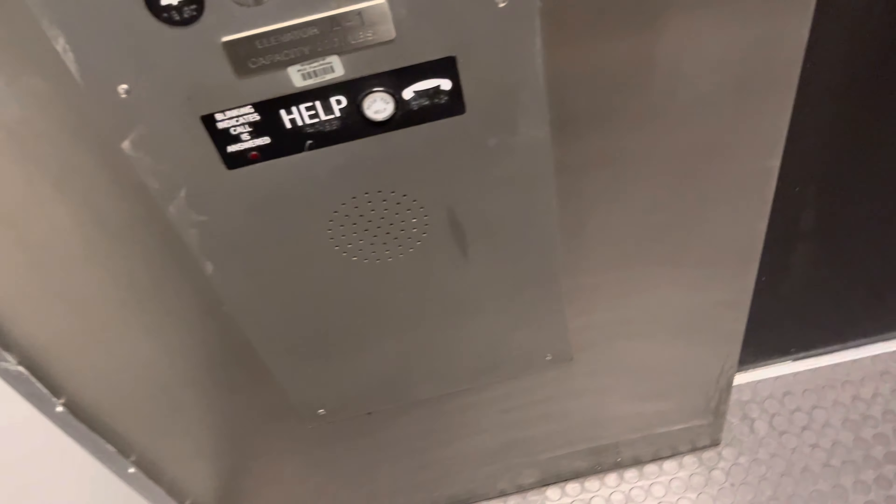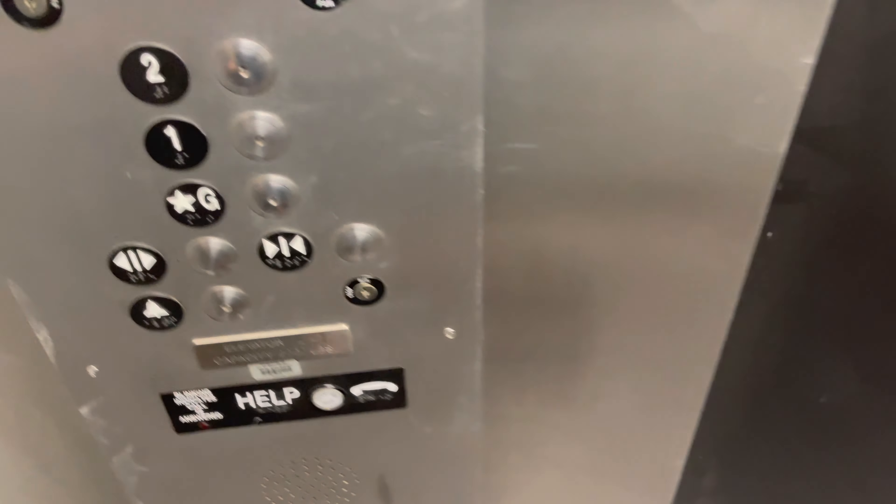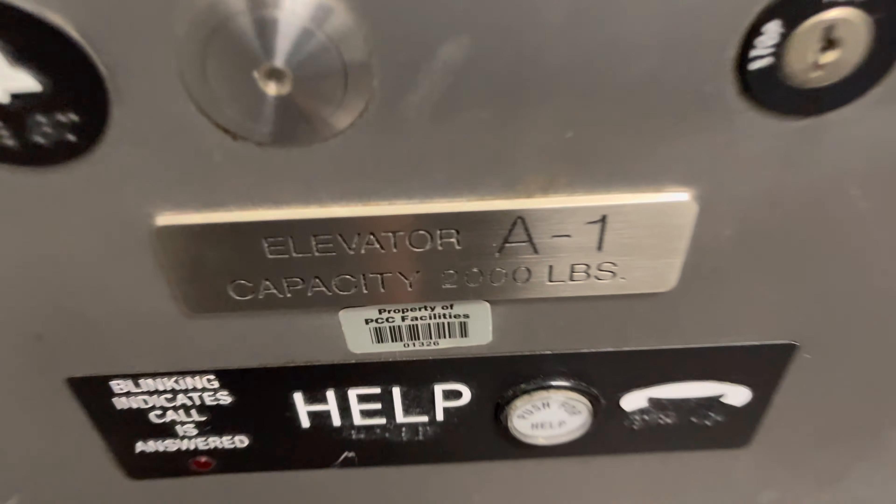Here are two buttons. The button goes out. Let's go to ground. The capacity is 2,000 pounds. This used to be a Dover.